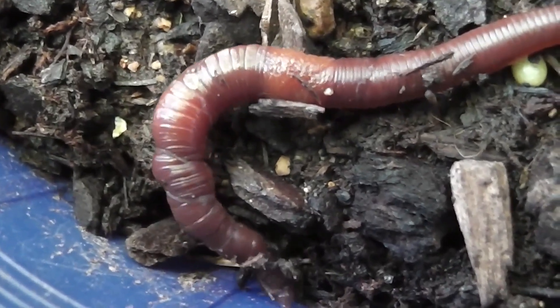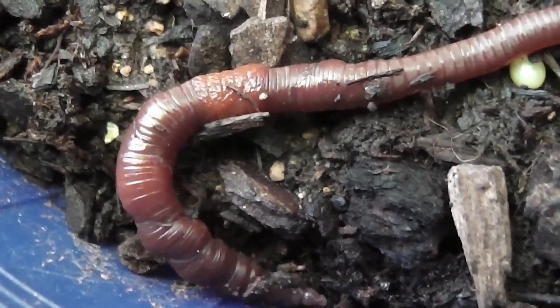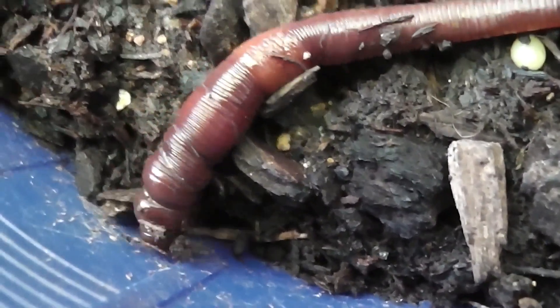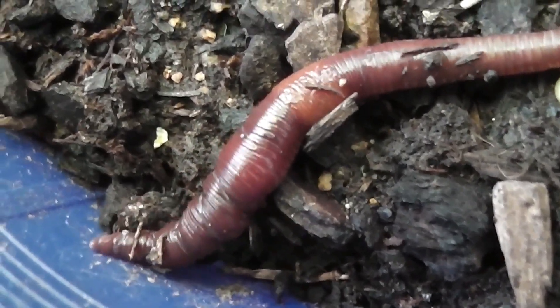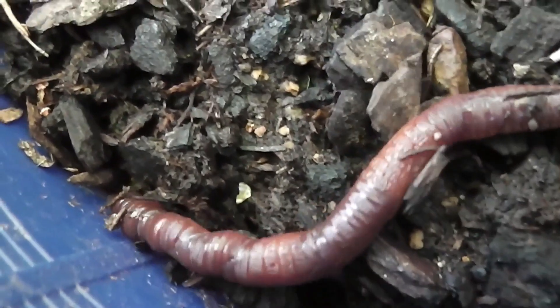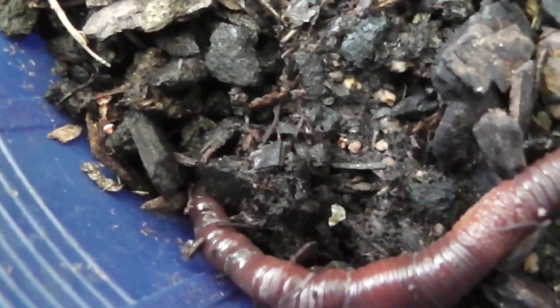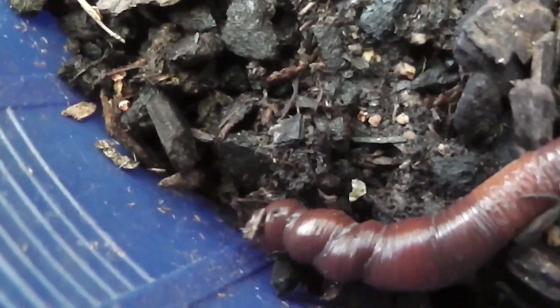Earthworms can grow up to 3 meters in length, but some species may grow to only 36 centimeters. They have 5 aortic arches, which pump blood to different parts of the earthworm's body. The arches function similarly to a heart in humans.